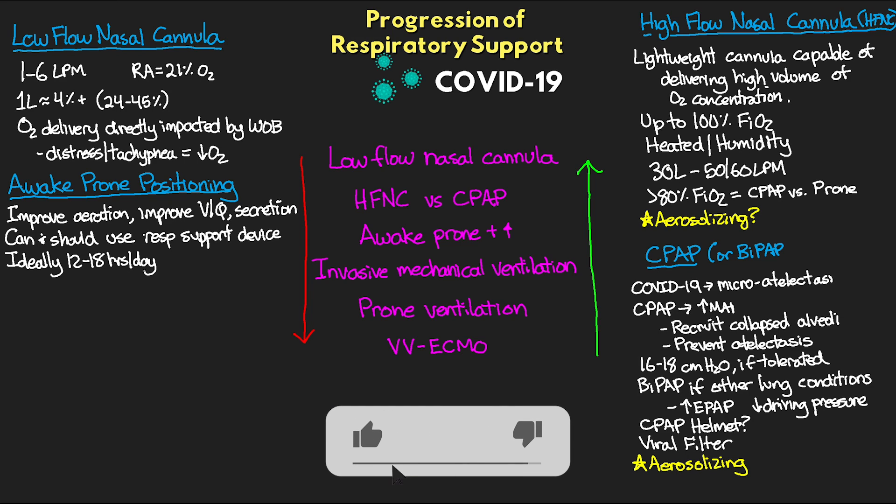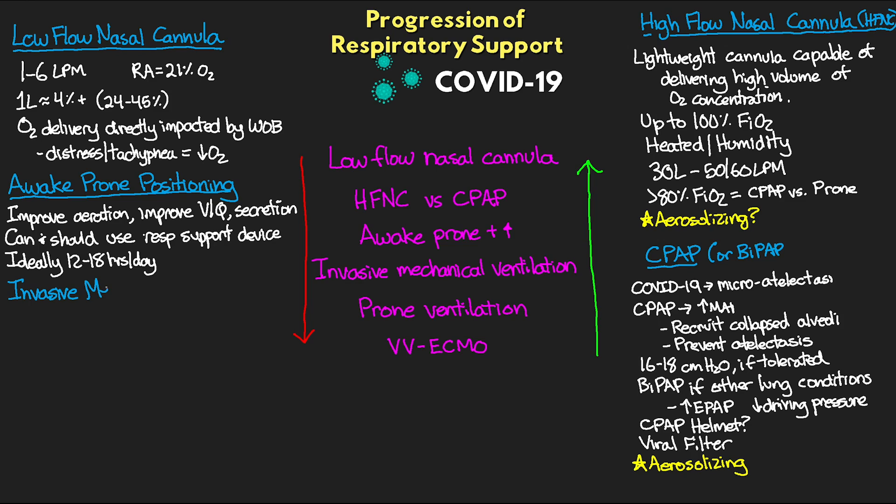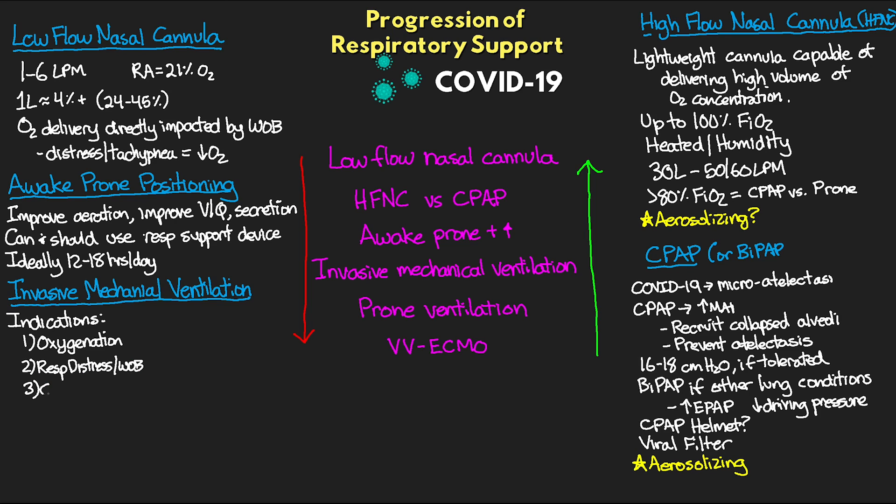If we've tried all of this and it's still not enough, then we're looking to move into invasive mechanical ventilation. We obviously want to try to avoid getting here because the outcomes are not great, and healthcare providers also face high exposure risk from the intubation process. The indications for progressing to this point come down to clinical judgment based on three things: oxygenation, respiratory distress and work of breathing, and clinical trajectory.